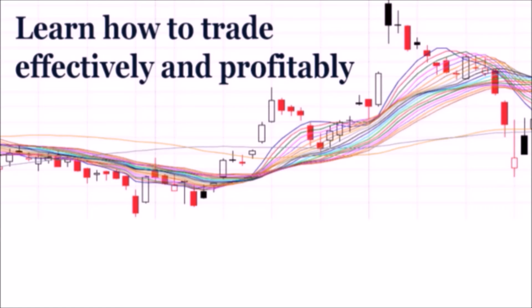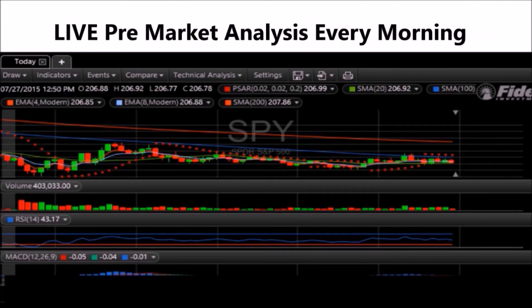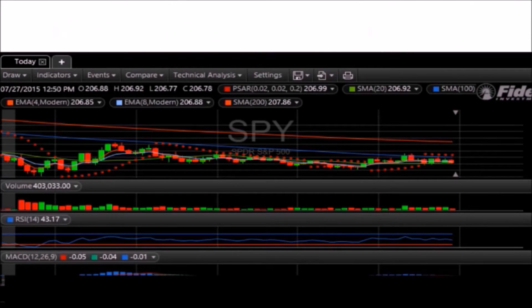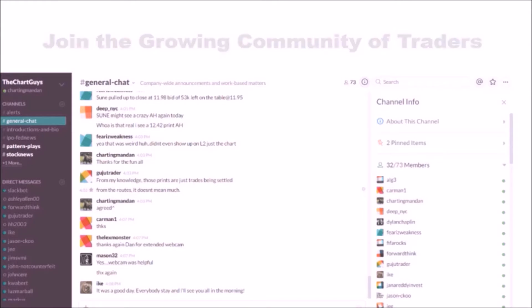Hey, I'm Charting Man Dan. If you like this video, I encourage you to check out our website, thechartguys.com, home of technical analysis, learning, and education, where we broadcast live market coverage every morning, provide live chart consultation, and point out key levels on your favorite plays in our community chat room. Why not check out our free trial and join the best technical analysis community online?